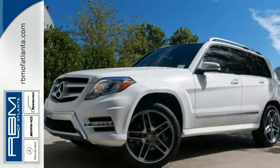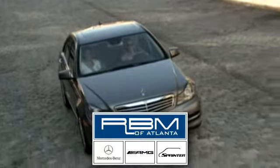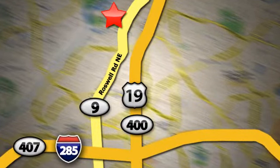Stop in and experience it for yourself. At RBM of Atlanta in Sandy Springs, we have the best selection of new and top quality pre-owned vehicles to choose from. We are conveniently located at 7640 Roswell Road in Atlanta.